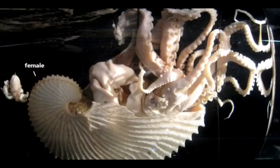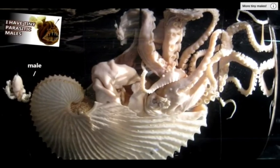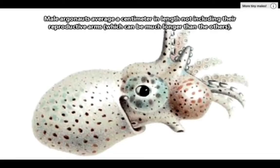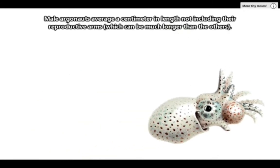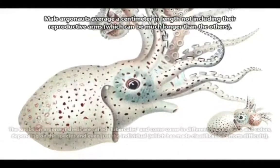Argonauts display sexual dimorphism because the ladies are much, much larger than the males. Male Argonauts barely reach more than a centimeter in length, while female Argonauts may be more than five times longer. Plus, males don't grow shells.